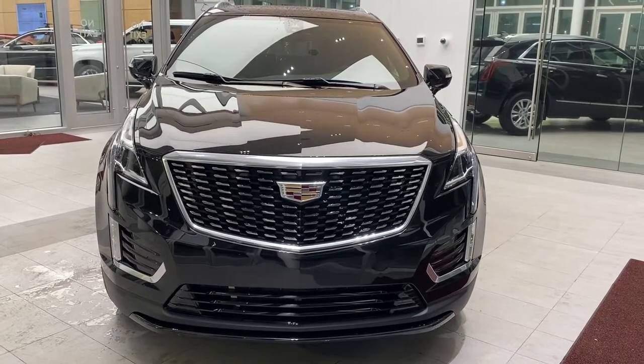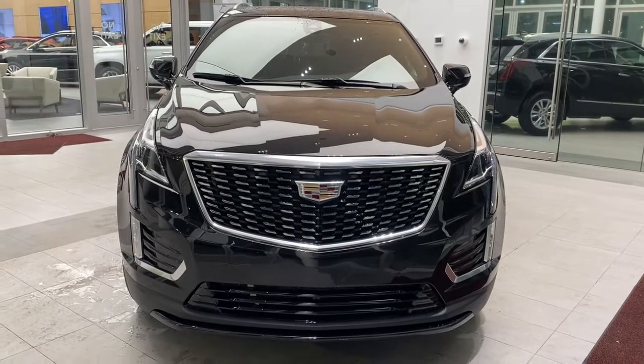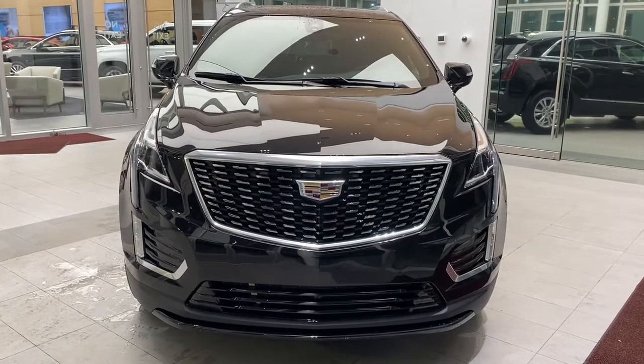Welcome to Wolf Cadillac. Today we are looking at the 2021 Cadillac XT5 Luxury Edition. Throughout this video, we'll go through some key features that make this vehicle stand out.